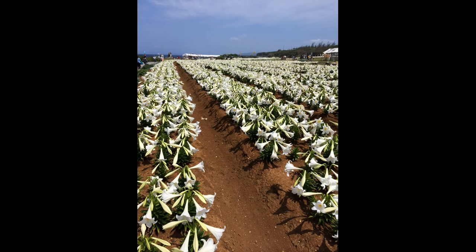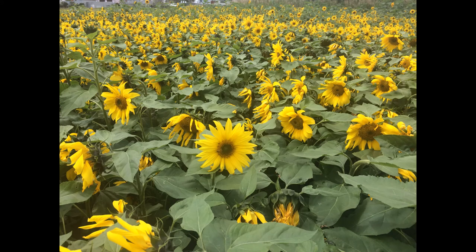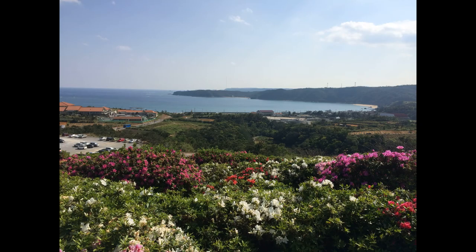The Japanese have several festivals that celebrate flowers. This is the lily festival. Here's the sunflower festival. And finally, the azalea festival. But there are so many more flower festivals there.